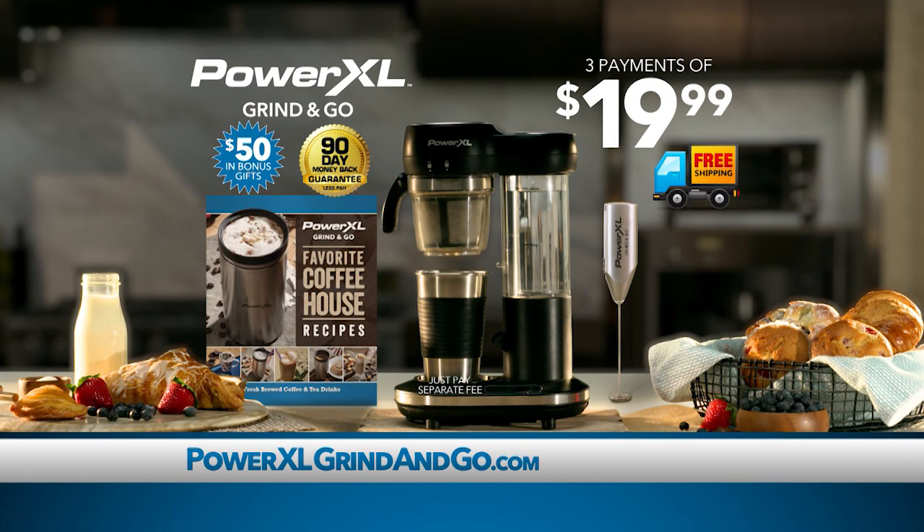You get everything you see here. This entire offer is valued at over $200 and is all yours for just three payments of $19.99. This is an exclusive TV offer not available in stores, so call or go to PowerXLgrindandgo.com to get yours.